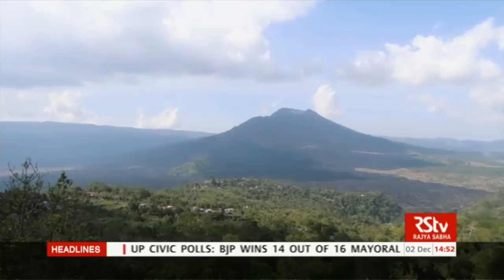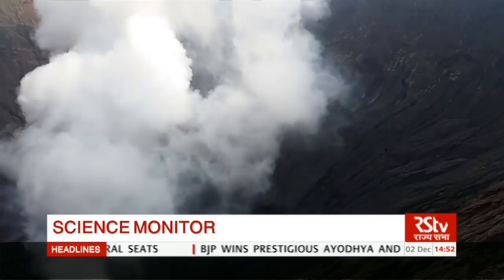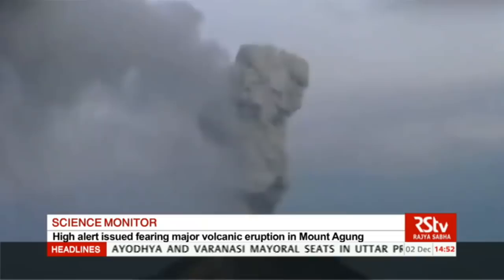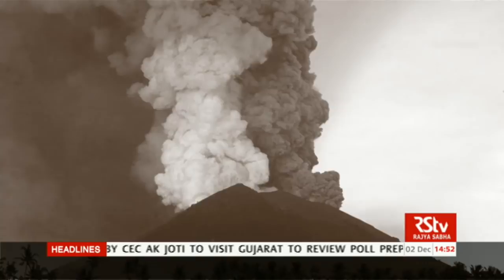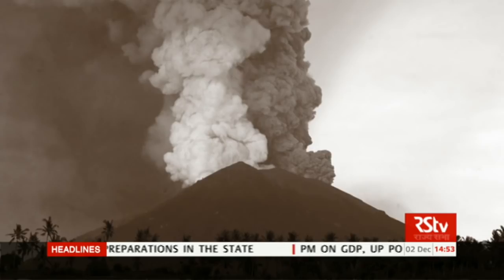Welcome back. Let's now take a quick look at some more scientific innovations and developments from India and around the world. Indonesian authorities have issued a high alert and the evacuation zone has been widened, fearing a major volcanic eruption from Bali's Mount Agung. Dark smoke and ash have been rising up to 11,150 feet above the mountain, which has been emitting fire since a few days. Officials have warned residents to stay away from rock and debris flows known as lahars, which have been spotted flowing down from the mountain. The last time Mount Agung erupted in 1963, over 1,000 people were killed.